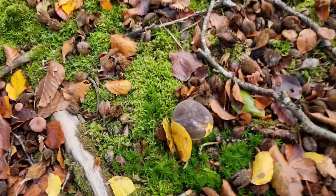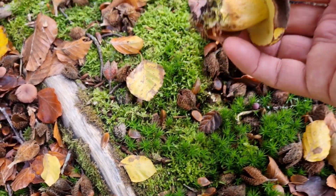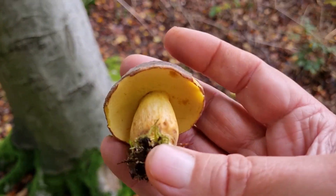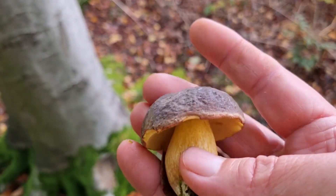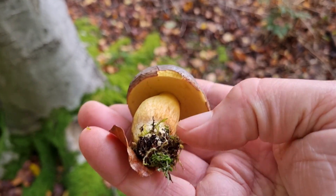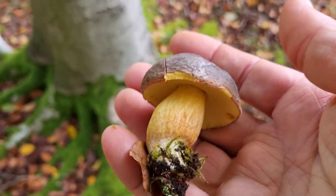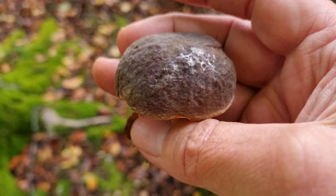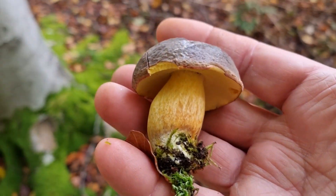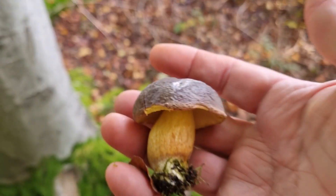I'm pretty sure we've got a bolete here — a young bolete — he can go in the basket. Could be a matt bolete by the looks of it — nice thick chunky little stem. So there are the odd boletes coming up, these are nice little edibles. Under these birch trees — can't see any more about but we will keep looking.